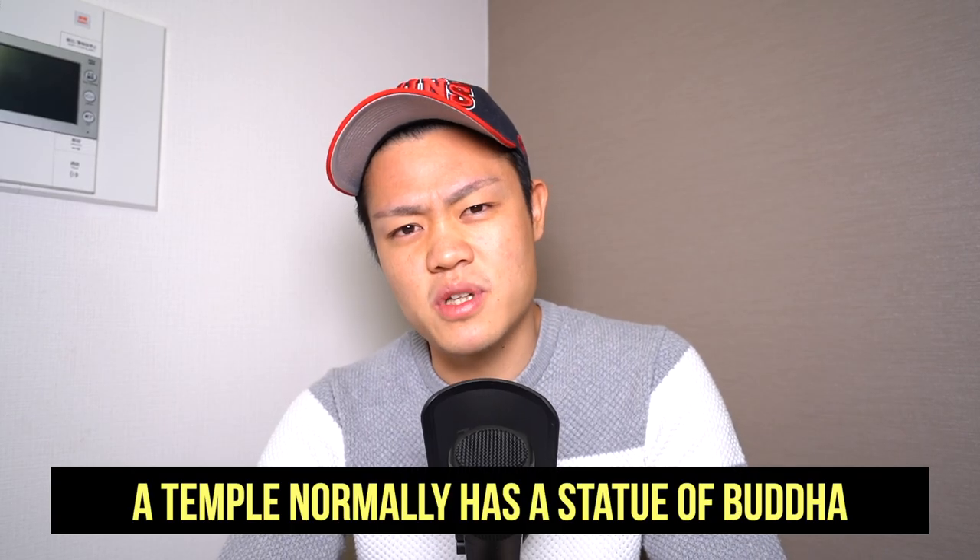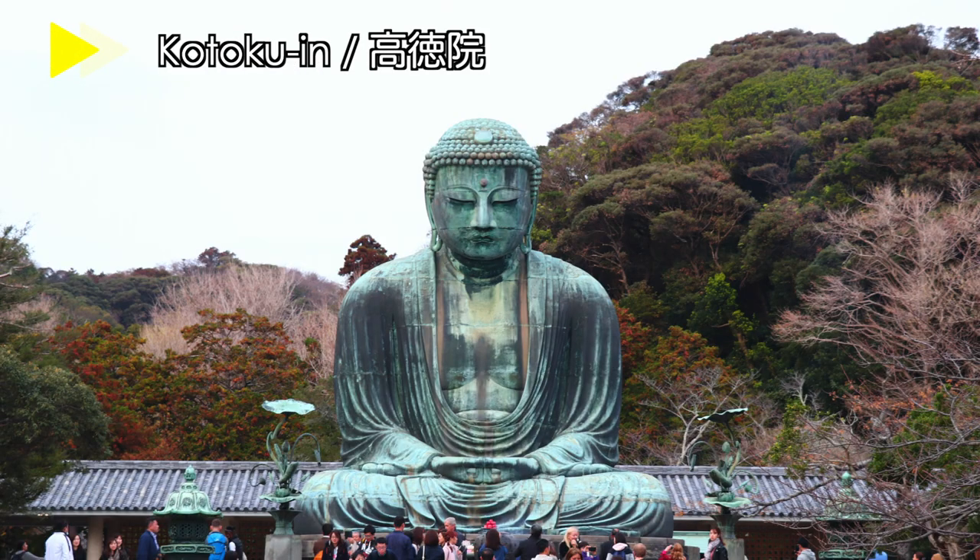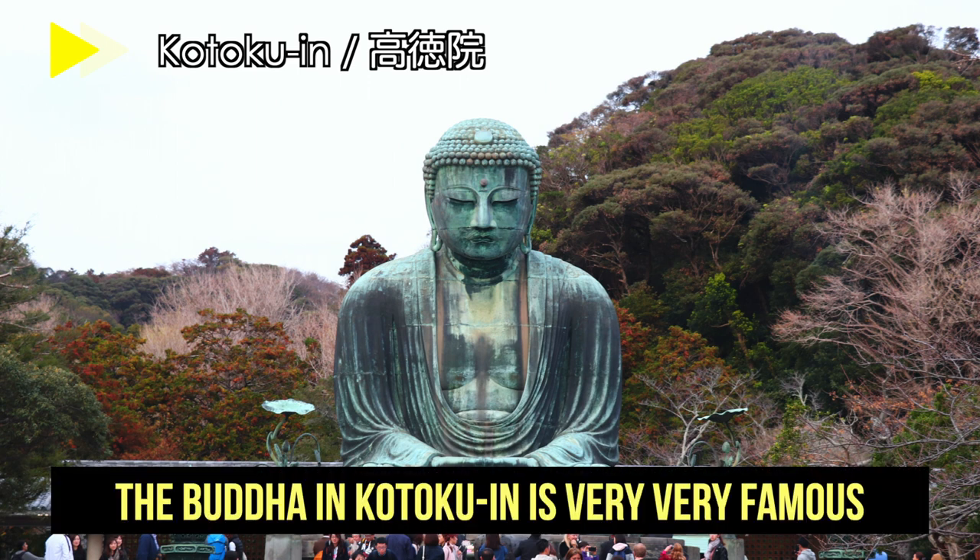On the other hand, a temple normally has a statue of Buddha. This is one in Kotoku in Kamakura, a one-hour train from Tokyo. The Buddha in Kotoku is one of the most famous heritages in Japan, and you should not miss it if you have a chance to come to Japan.